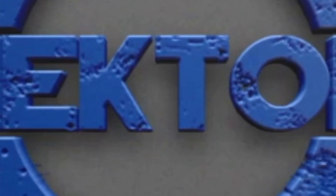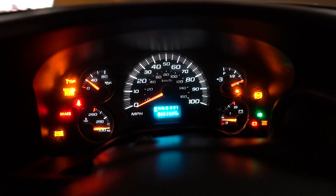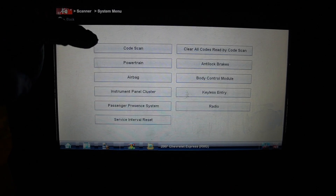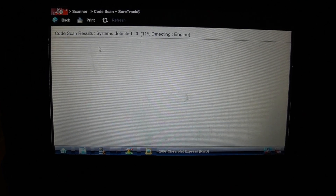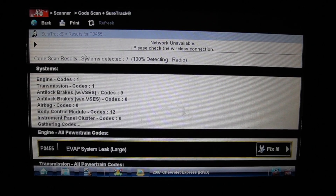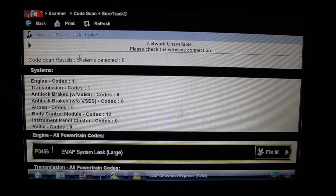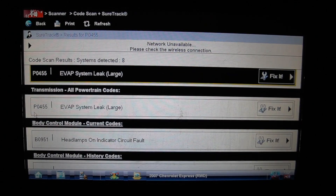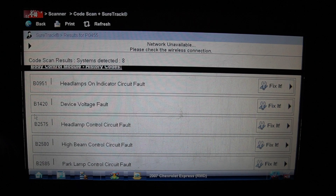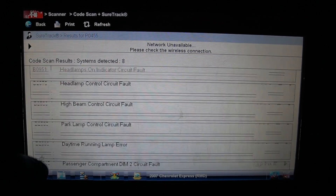We start the vehicle and confirm there's no check engine light. We hook up the scanner and do a quick code scan. We find a P0455 — EVAP system large leak. The check engine light is not on, but we have a code in the powertrain. There are also history codes in the body control module for headlamps and device voltage faults, but the P0455 in the powertrain is the one we're focused on.